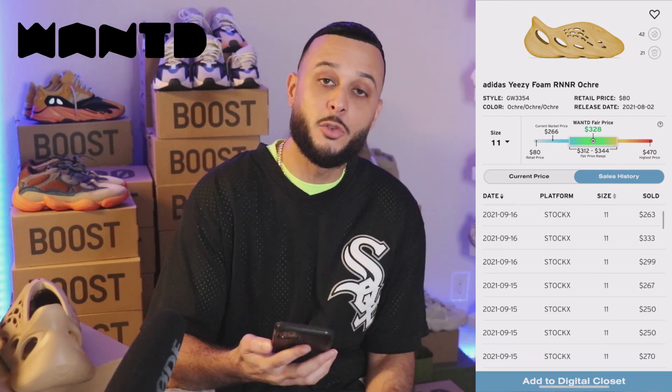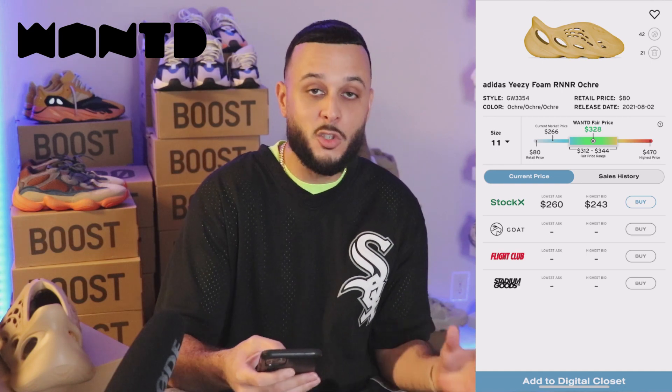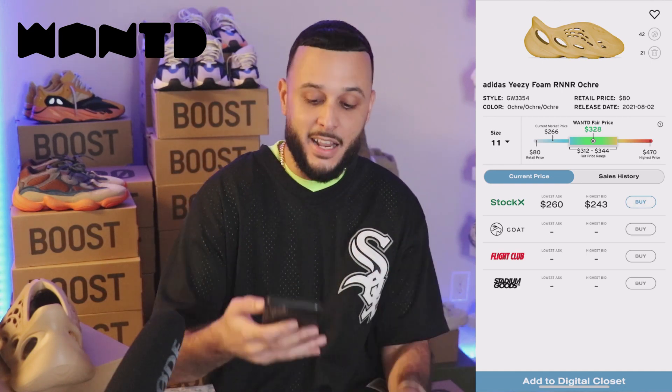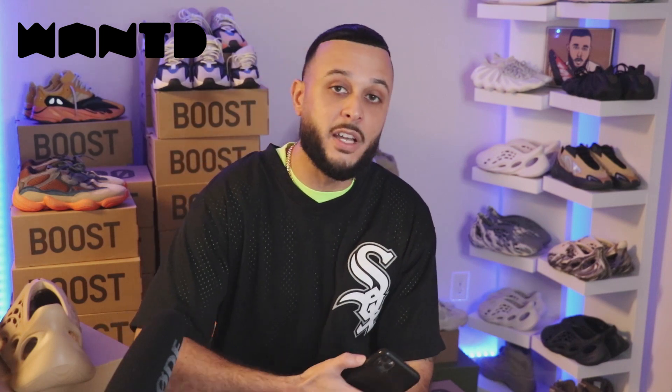You can also check the sales history and place bids directly through the Wanted app. My favorite feature — once you enter your size, Wanted will use their advanced analytics to give you a Wanted fair price. It looks like the last sale on these Foam Runners was at $240, and the Wanted fair price is giving me $328, meaning right now is a good time to buy. Obviously I would suggest waiting for the retail release, and if you miss out, you definitely want to buy because the price is guaranteed to go up over time. If you're interested in downloading the Wanted app, it's free to download — I'll have a link in the description down below.